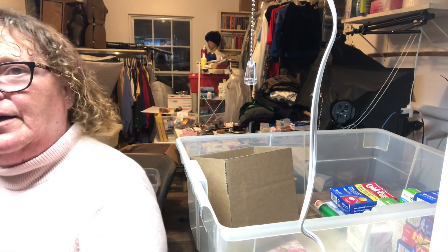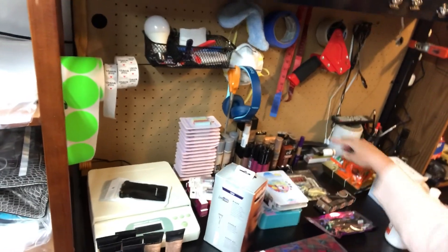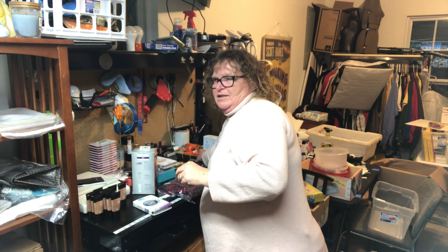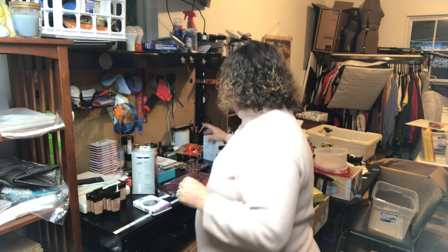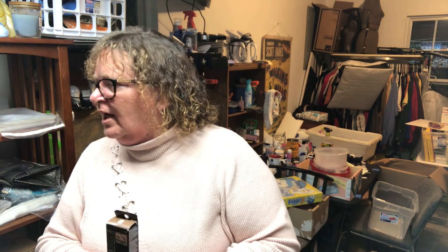I've got some of it sitting over here ready to be listed. Sold that for $4.50. And then the last thing on my list — I got this out of the Wholesale Ninja box — that eyebrow tattoo, and I sold it for $7.09.